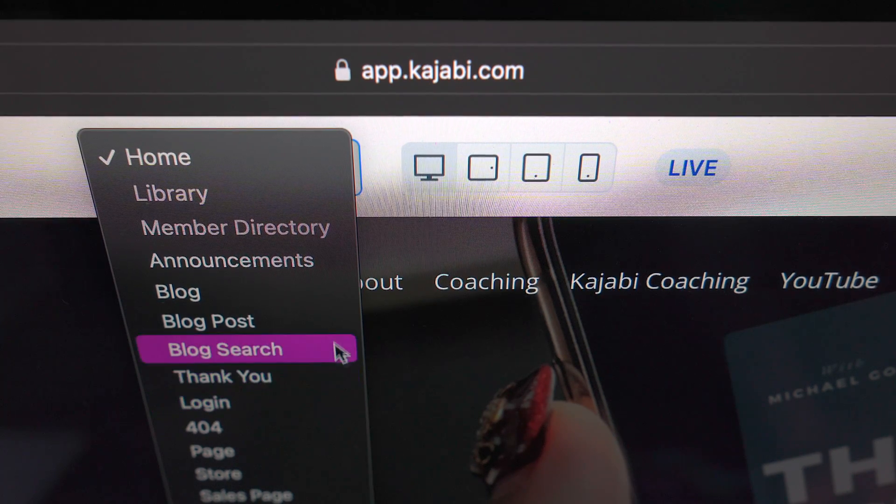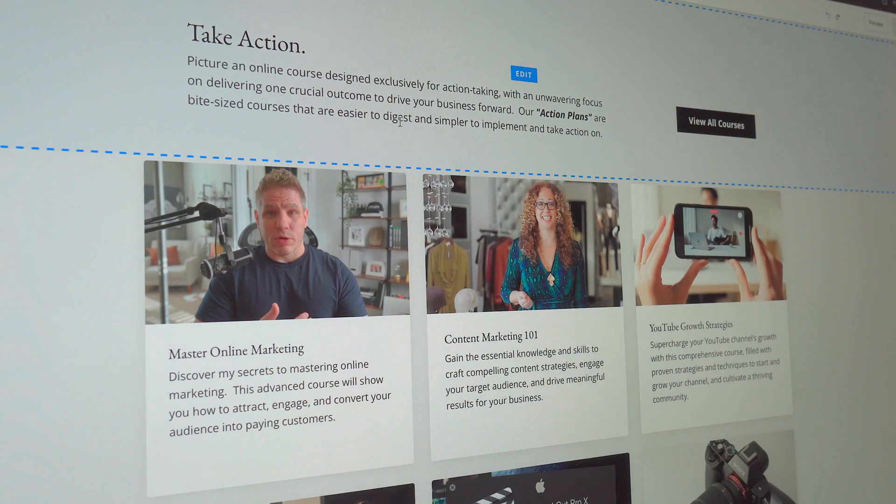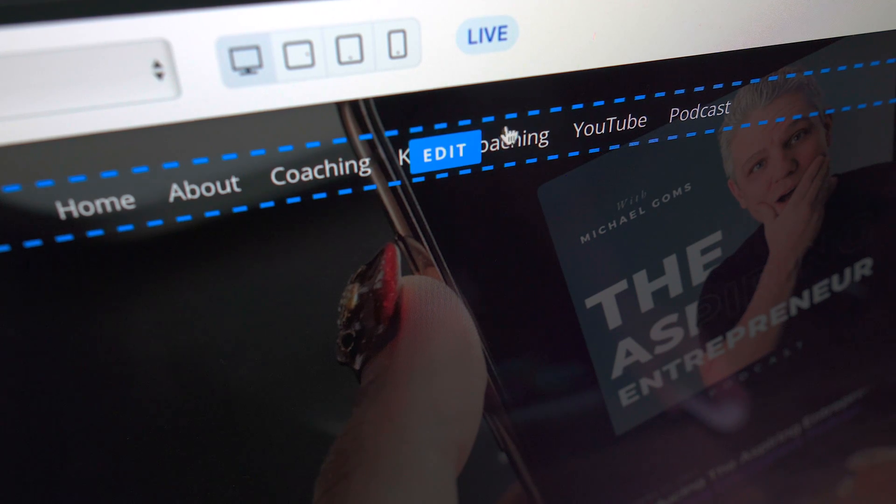If you don't know much about Kajabi, it is an all-in-one online business management tool that allows you to manage your entire online business all in one place, and it allows you to take what you love doing and turn it into a full-time career.